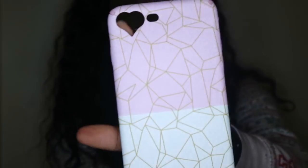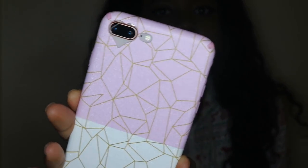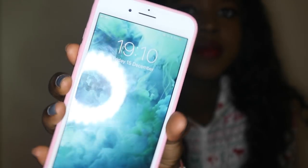The next one is just this pink and white geometric one and it has a little cute heart cut-out, but I'm not a huge fan of it on the phone because it looks a little bit weird. I'm not entirely crazy about that one.